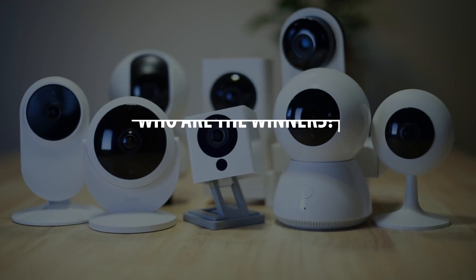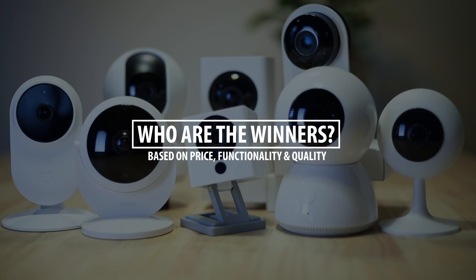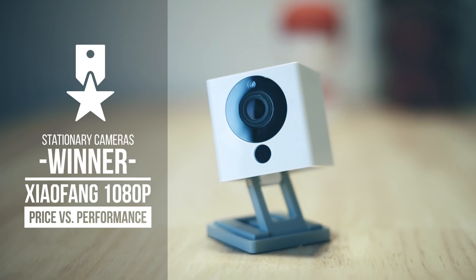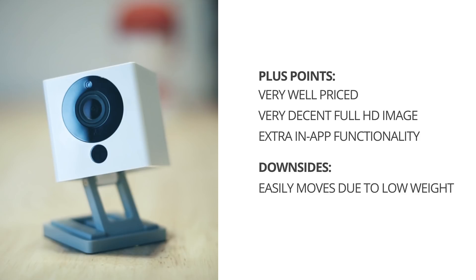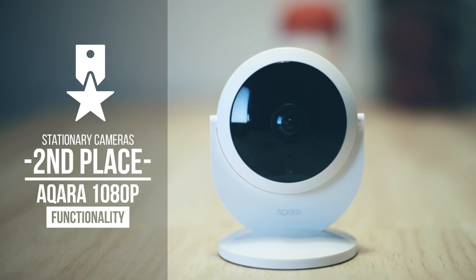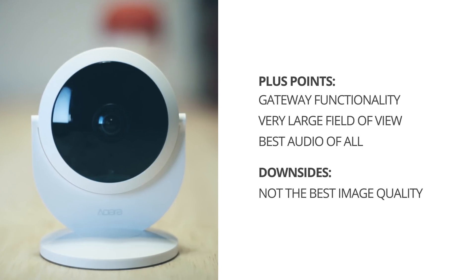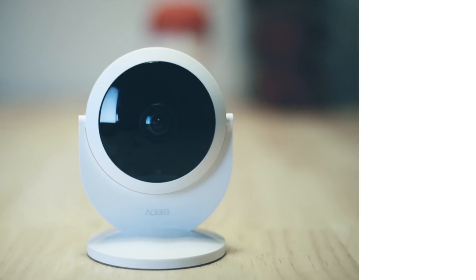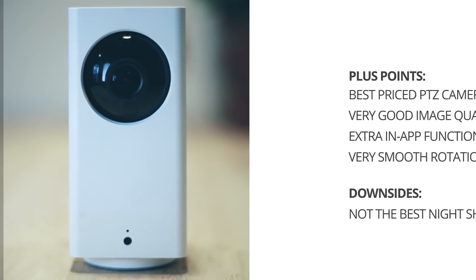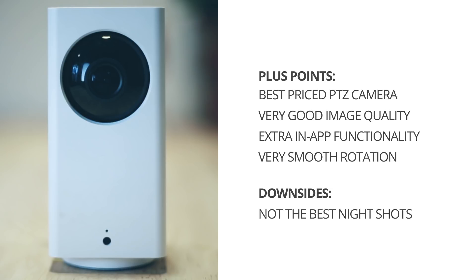Now let's look at what I think the winners are, taking functionality, price, and quality all into consideration. For stationary cameras, the Xiaofang performs really well in terms of video quality, though one downside is that it might easily move because of its weight. For image quality versus price I vouch for the Xiaofang, but for functionality and design I'm picking the Aqara. The Aqara doesn't have quite the image quality of the Xiaofang, but the large field of view and its added gateway functionality make it one of my personal favorites. For the 360 cameras, the best choice is very obvious — the Dafang has the best video quality and the best price, so it clearly is the winner.